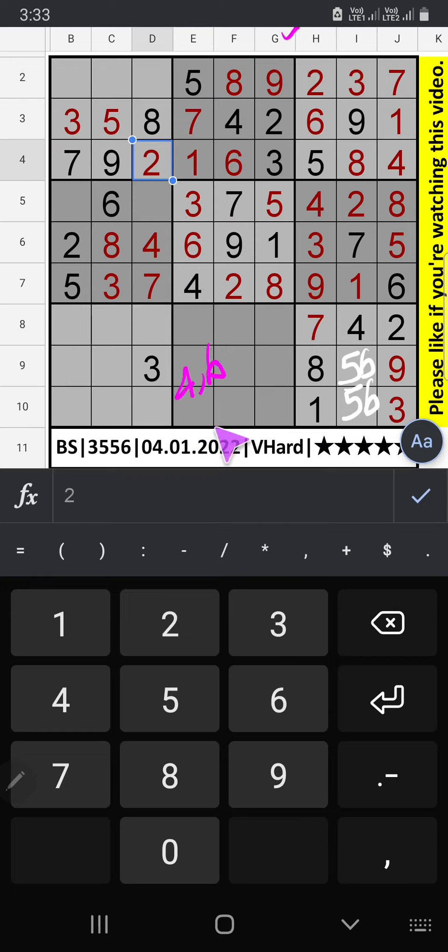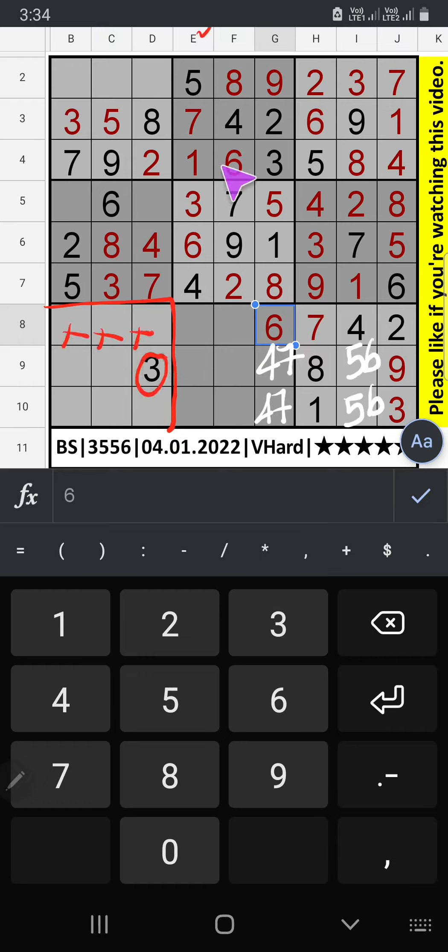Column G, 3 numbers are remaining: 4, 6, and 7. 8th row we have 7 and 4, so 7 and 4 can't come in this cell — 7 and 4 will come in one of the cells, we will confirm later. Then 1 number is remaining: number 6. 6 is confirmed here.